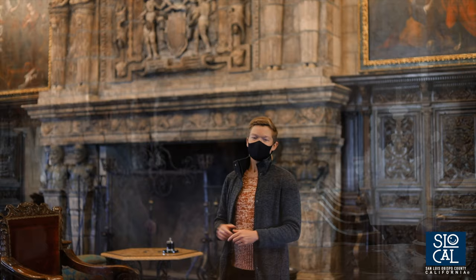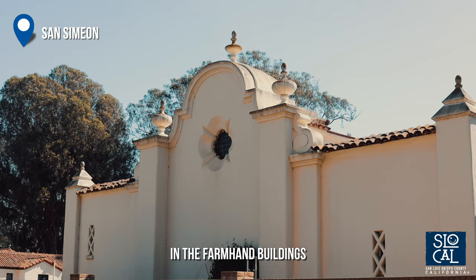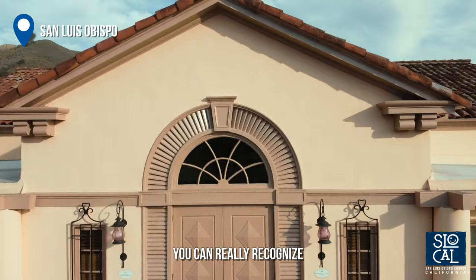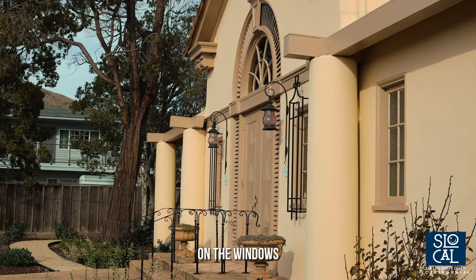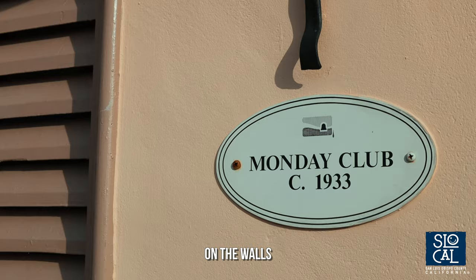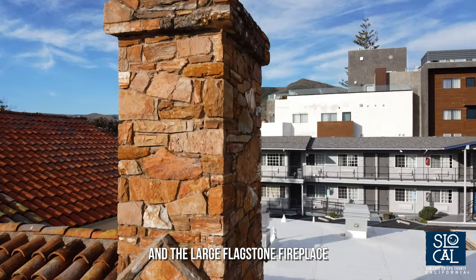Julia Morgan incorporated a variety of architectural styles into her projects. We see a lot of the European classicism influence here at Hearst Castle, and we also see the Spanish colonial revival style in the farmhand buildings built along the estate as well as at the Monday Club. You can really recognize the Spanish colonial revival style of the Monday Club through its features including the terracotta roof tiles, the exposed roof trusses, the ironwork grills on the windows, the exterior stucco on the walls, and the large flagstone fireplace.